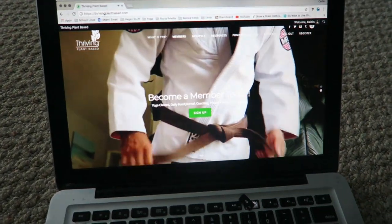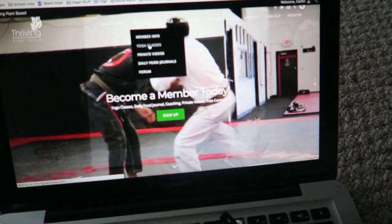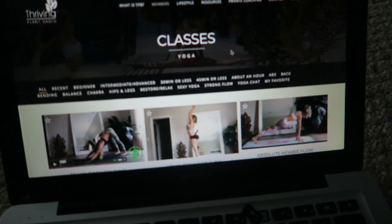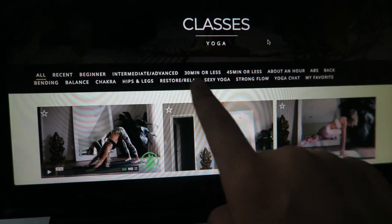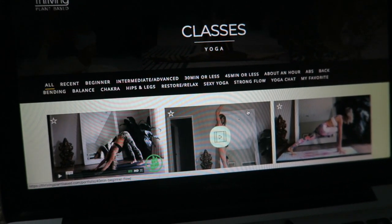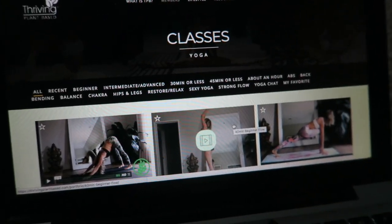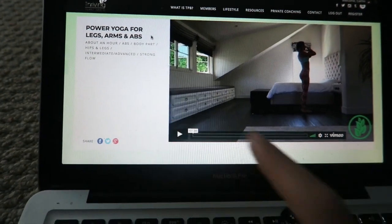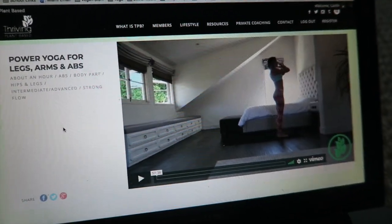I have my mat set up and I'm doing it on carpet, which isn't ideal, but I guess it's just an extra balancing challenge. I wanted to show you guys because I get asked all the time what yoga website I use. The website is thrivingplantbased.com — my friend Michelle, @bananaBlondie108 on Instagram, runs it with her business partner Jay. It's around $14 a month and you get unlimited access to all of her classes. You can pick your class based on length or intensity. This isn't sponsored — I'm a paying member. Today I'm doing the power yoga for legs, arms and abs, which is about 57 minutes long and is intermediate-advanced, more hips and legs based.